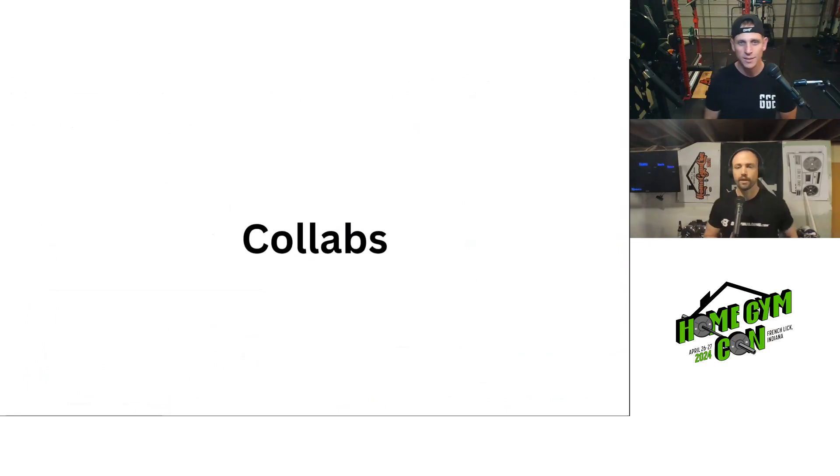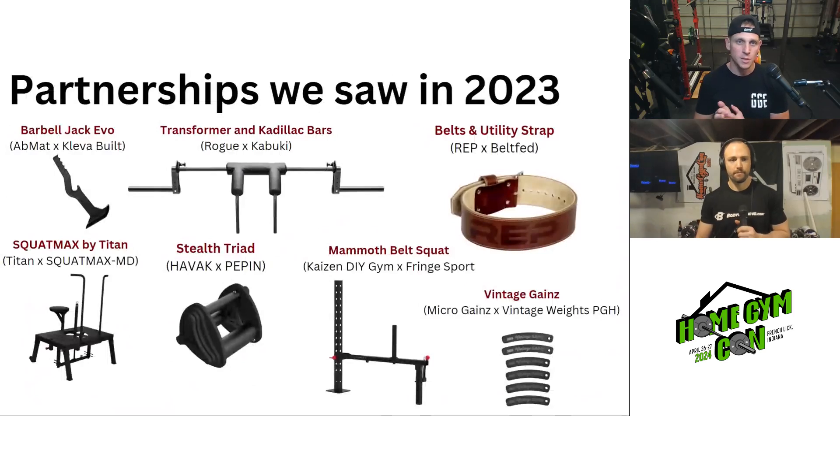Let's talk about some product collabs. As a recap, in 2023 we saw quite a bit of companies come together and create a product that is either just better or cheaper.